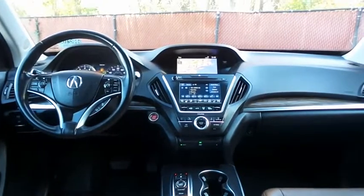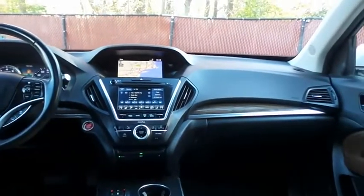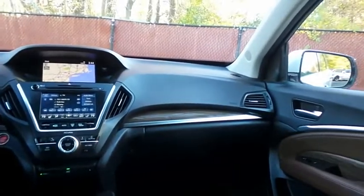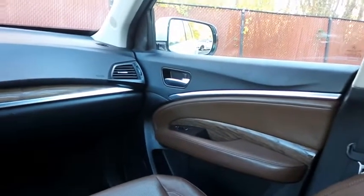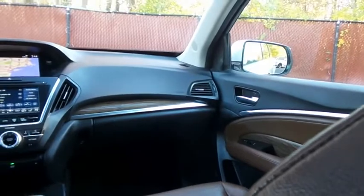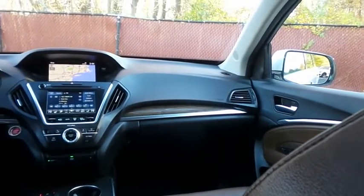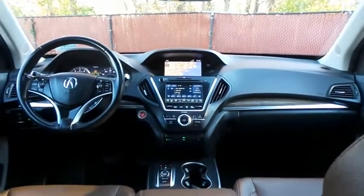It has a leather-wrapped telescoping steering wheel with paddle shifters and radio controls, with a premium surround sound system featuring a CD player, auxiliary jack, USB port, Bluetooth audio, HD radio, XM satellite radio, Pandora capabilities, and MP3 decoder.